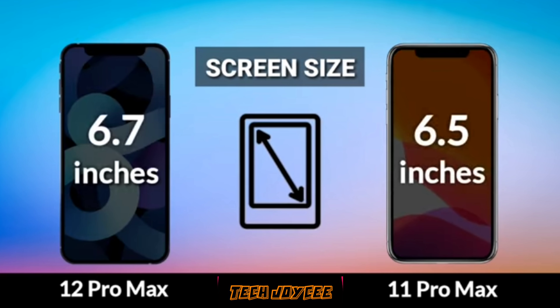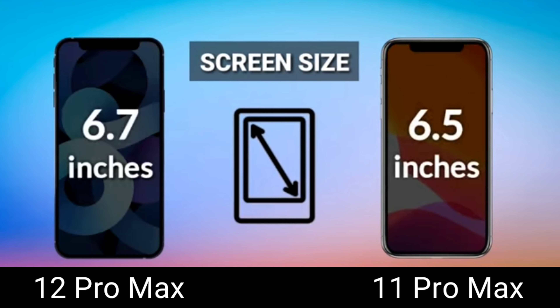Moving on to screen size — the 12 Pro Max is 0.2 inches bigger compared to the 11 Pro Max, but they're basically the same size. However, the bezel on the 12 Pro Max is thinner compared to the 11 Pro Max which has a slightly thicker bezel. There's still a notch on top of the screen, though it's not as big as the 11 Pro Max's. Overall, you won't notice much difference since it's just 0.2 inches wider.